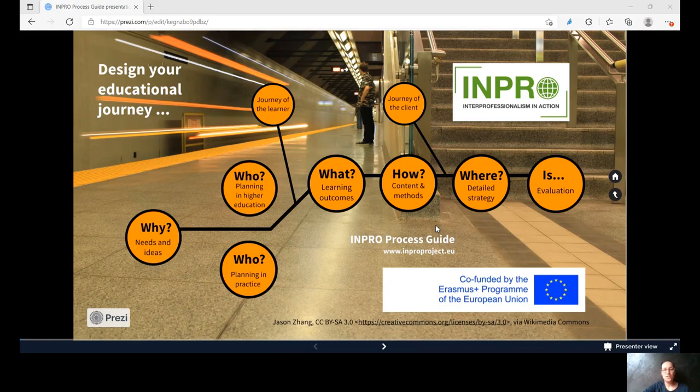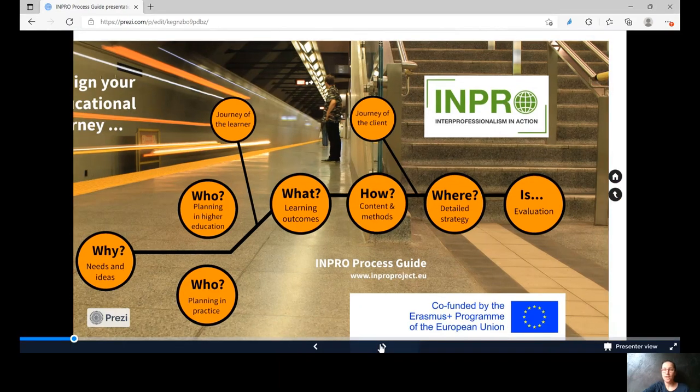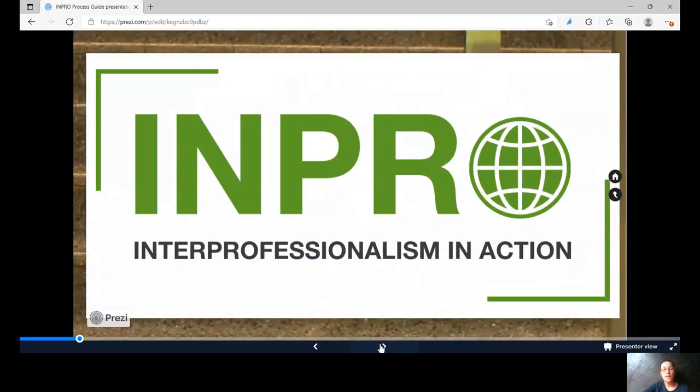Welcome to our introductory video on the INPRO Process Guide. INPRO is an international project co-funded by the European Union in which higher education institutions and rehabilitation centers work in partnership. The transfer from interprofessional education to collaborative practice is a central aim of the project. Based on intensive phases of investigation, development and testing, we have described the process of designing collaborative learning.